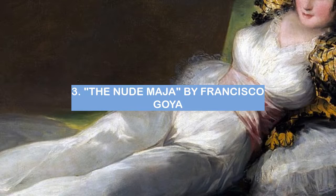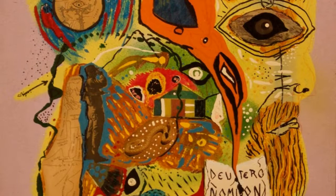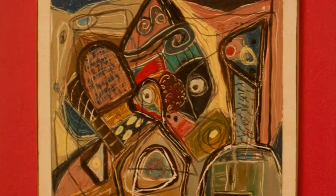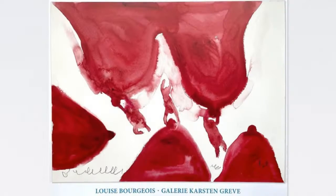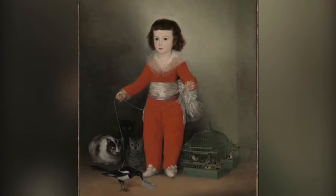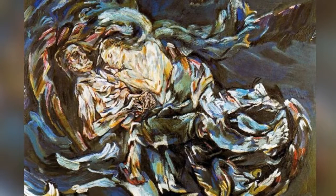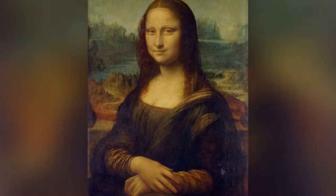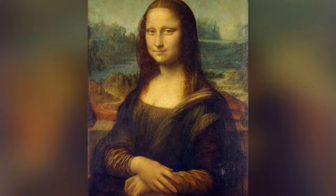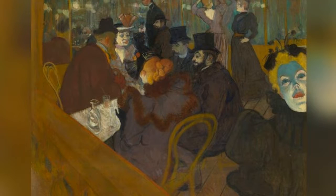Number 3: The Nude Maya by Francisco Goya. The Nude Maya by Francisco Goya is a fake fine art — not a real painting, but a copy of an original by an unknown artist. The copy was made in the early 1800s and is currently housed in the Museo del Prado in Madrid, Spain. Although the painting is a fake, it is still a beautiful work of art. The nude figure is shown in a seductive pose, her body arched and her head tilted back, gazing directly at the viewer with her eyes half closed. Her skin is pale and her hair is dark, which provides a contrast to the white sheet she is lying on. The Nude Maya is a fake fine art, but it is still a beautiful and intriguing painting.